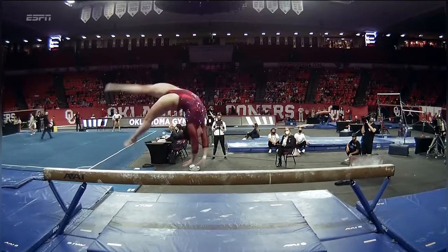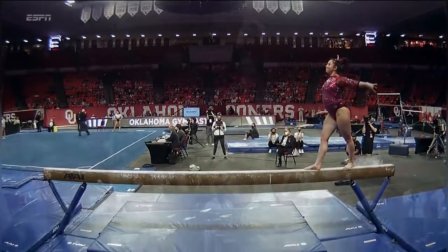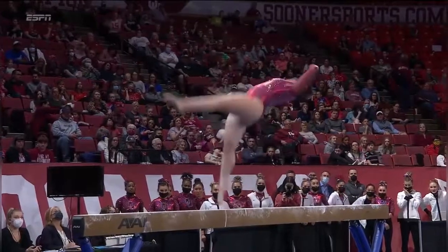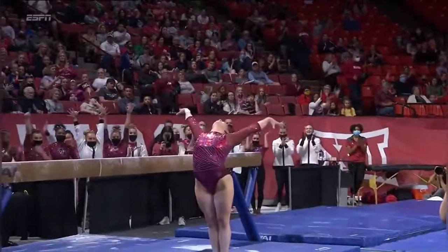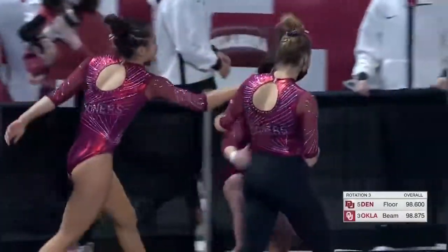Three skills in a row — earn the gymnast bonus, and she does two back handsprings to a layout step out. Judges look for the form in those and amplitude, the lift off the beam. Well done for the young lady.